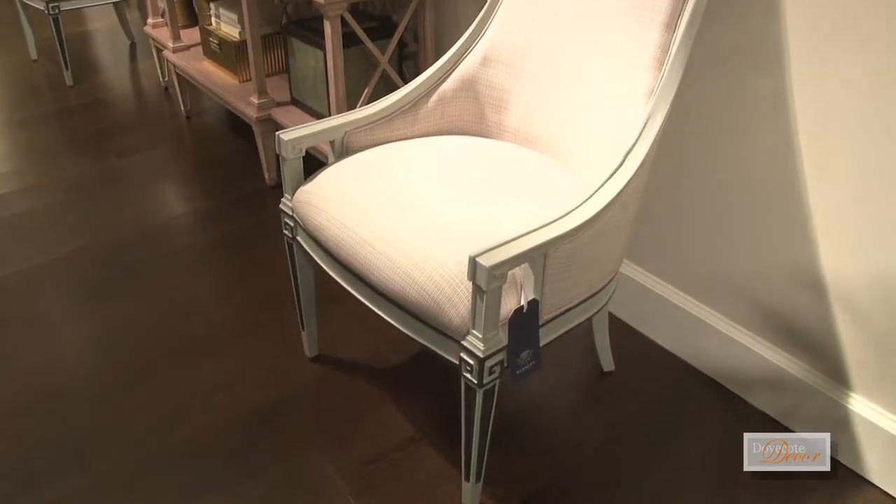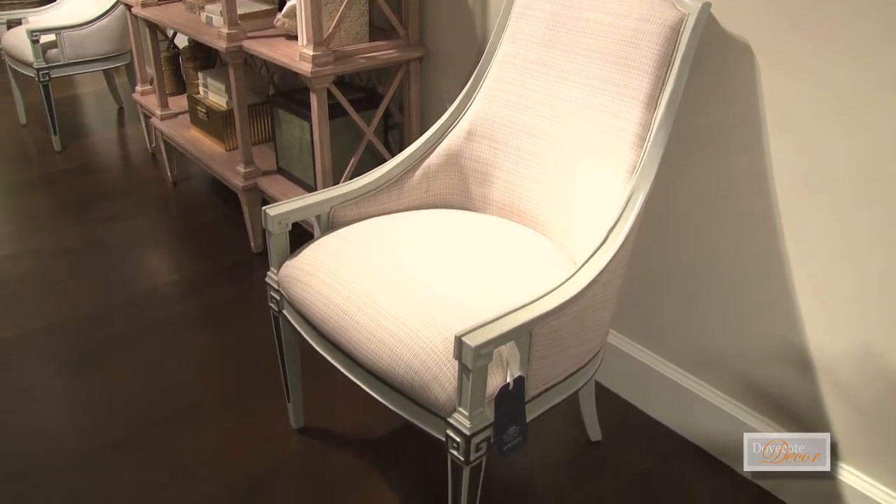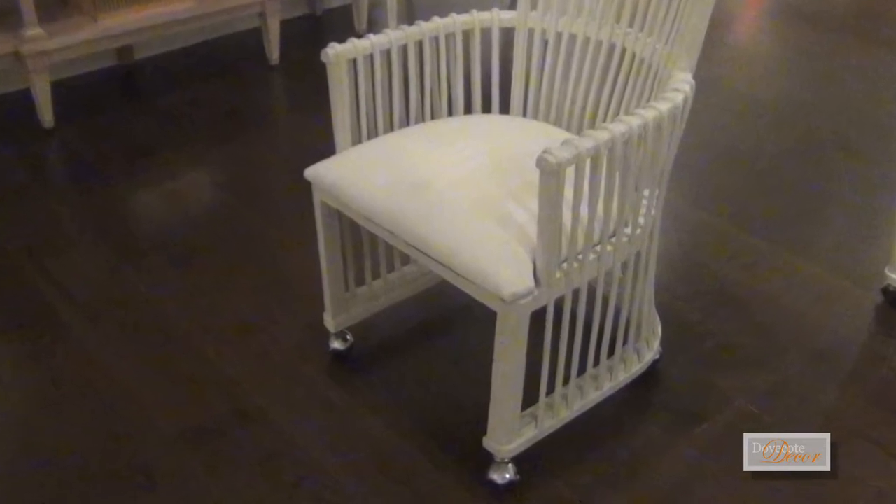We have the host chair, which is exactly that — it's an occasional chair, it's a dining chair, it's an office chair, whatever you want. Then we have this really cool caster chair, which is all bent rattan — a nice sunroom club chair. Very contemporized, but organic.